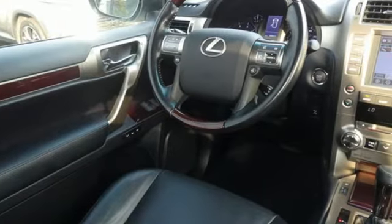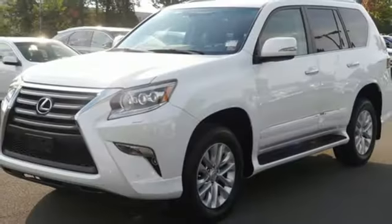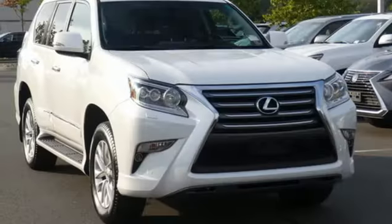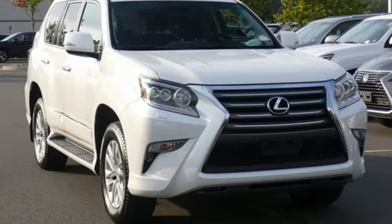And heated and ventilated leather bucket seats. The Car Connection calls the GX460 easy to drive smoothly, yet moves quite quickly when you need it to. Luxury awaits in every Lexus. Take it for a test drive today.